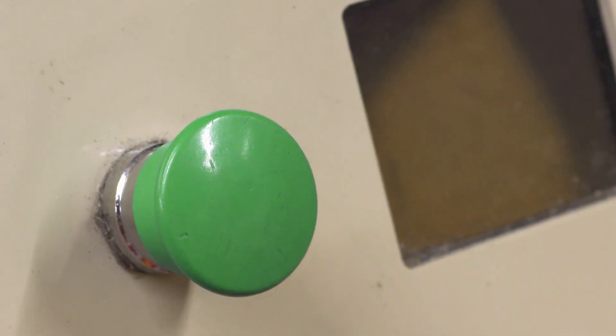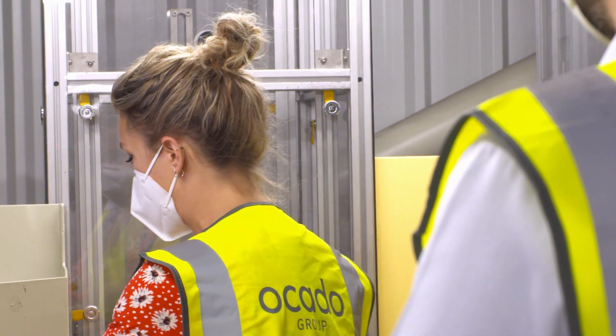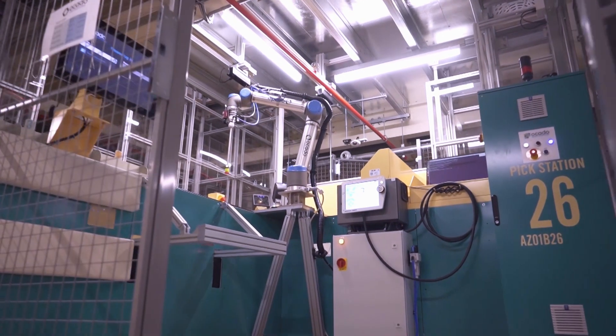If I place an order due at my house at 3pm, could we be scanning it right now? It's quite possible — you might be here picking your own lunch.